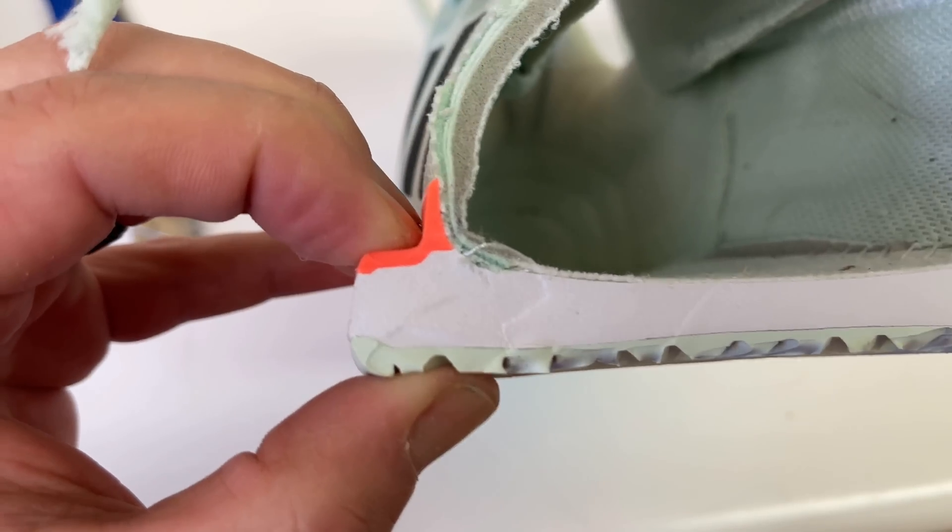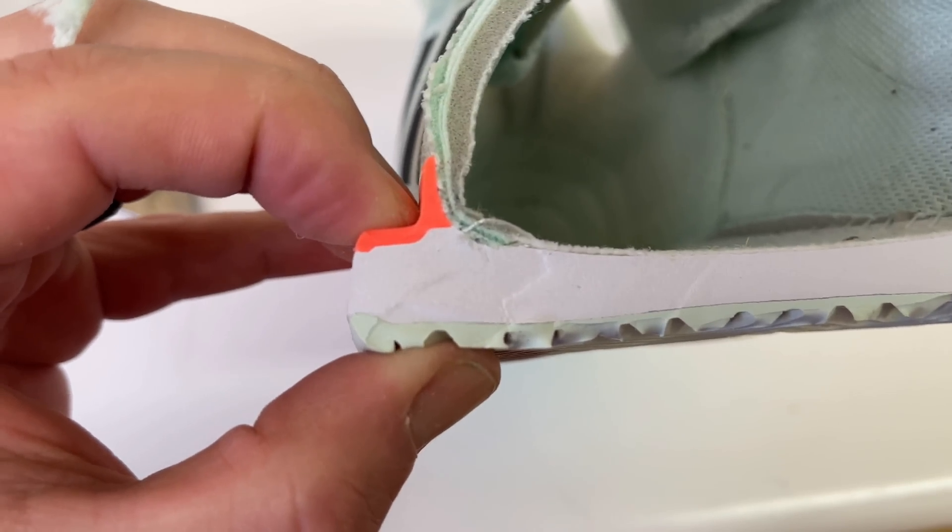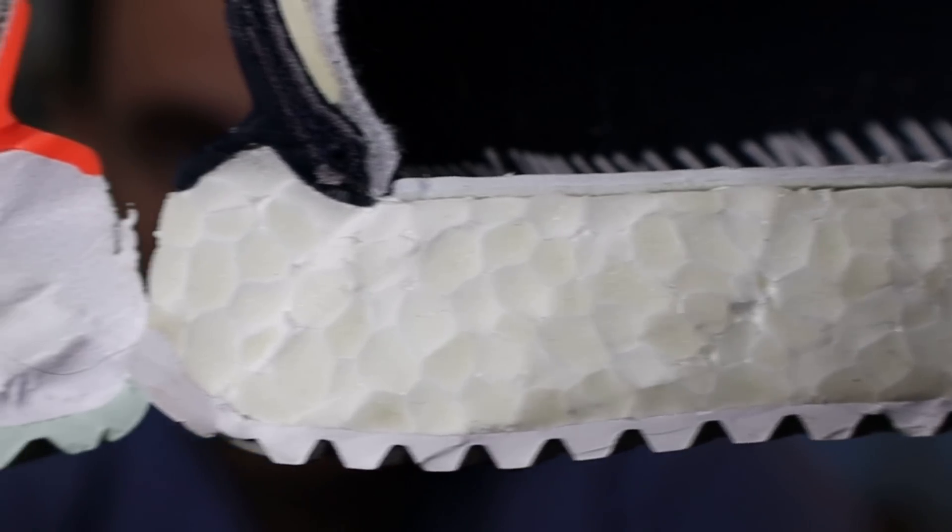You have to remember that the Bounce Foam midsole is still EVA. So over time it is still going to bottom out — it is not going to be as resistant to wear as the Boost Foam, which is made of more durable plastics. However, when both shoes are brand new right out of the box, the Bounce Foam is going to perform a lot better than the Boost Foam for pure raw athletic performance. A prime example of this can be found in professional tennis.